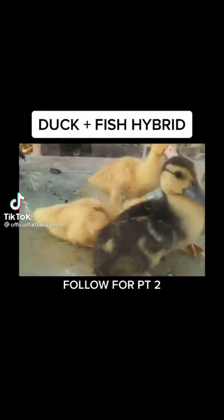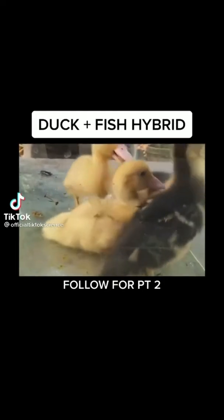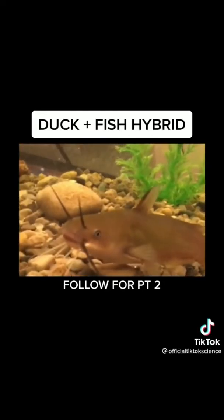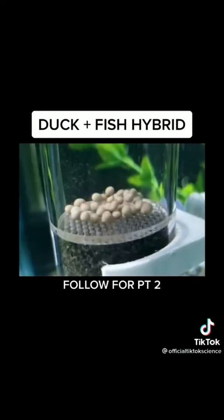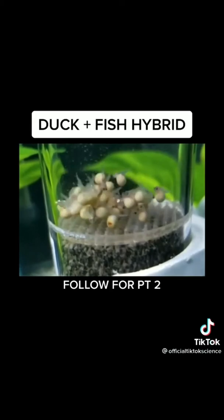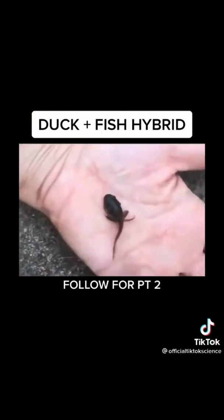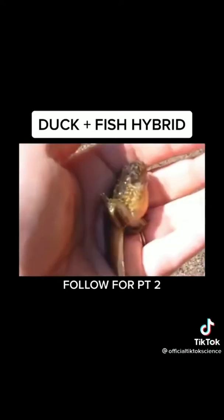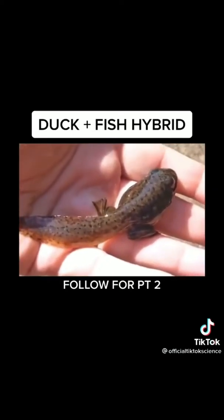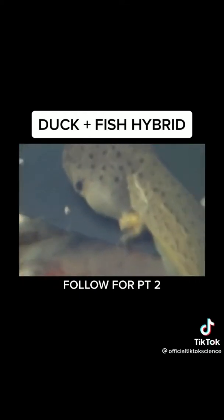In my quest to make dinosaurs real, I took DNA from baby ducks and spliced it with my pet catfish. We fertilized some eggs and after some time they hatched, and what was born was out of this world — a catfish with legs, the first-ever one-of-a-kind creature that is both fish and bird. You can see its bird feet and catfish body.